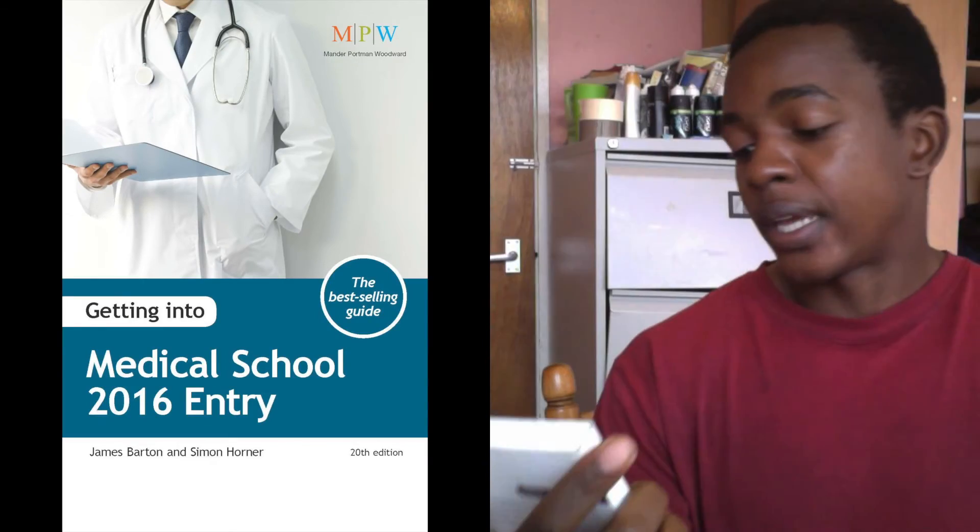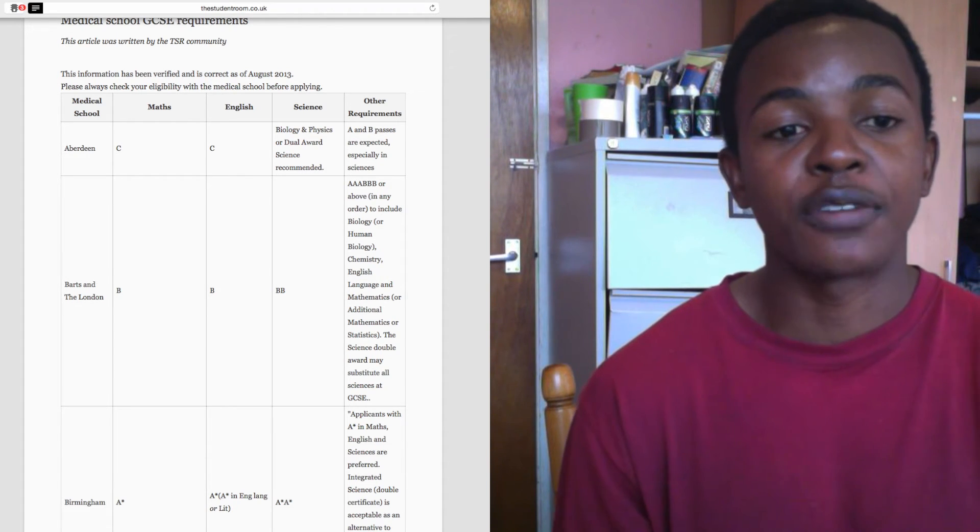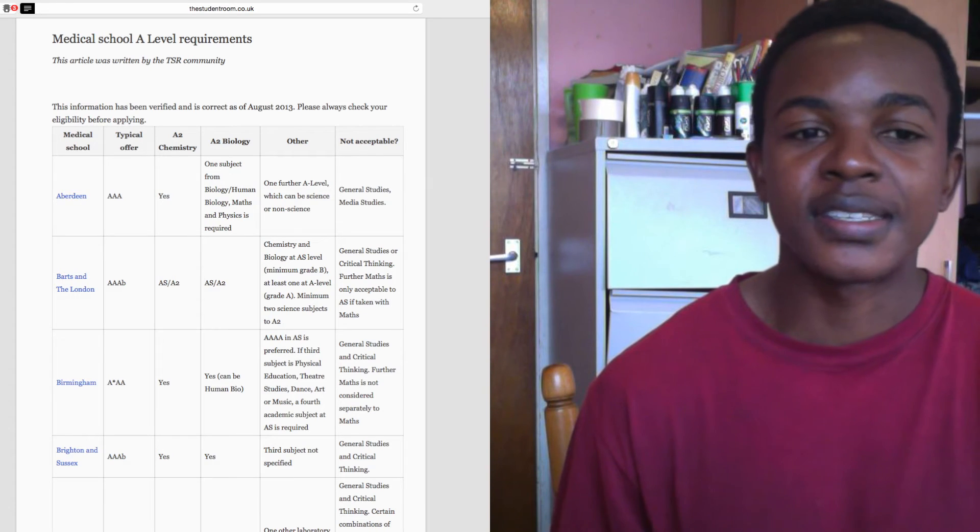If you're still unsure what universities are looking for, a great book to start with is this one here — 'Getting into Medical School', there's probably a 2016 entry edition out by now. I'll include the link to buy it on Amazon below. There's also a page on The Student Room — I'll include the link — which lets you compare what subjects and GCSE requirements each medical school is looking for. It's very useful to target the medical schools that your academic profile best suits. The other key factor in medical applications is the entrance exams, and I'll be doing a video on that soon.